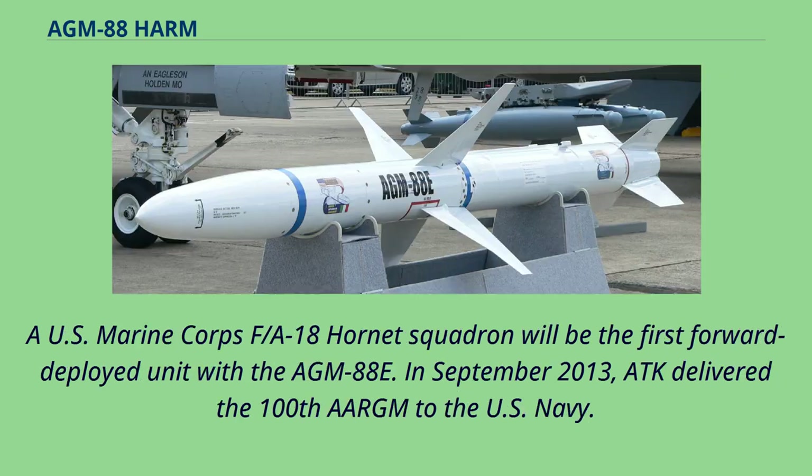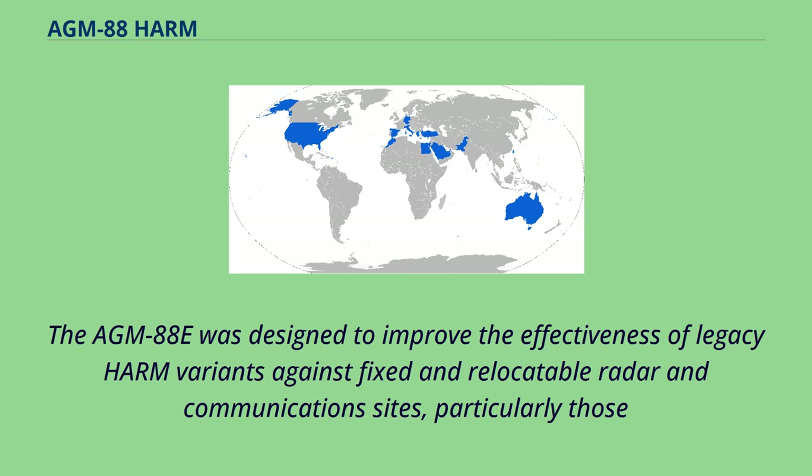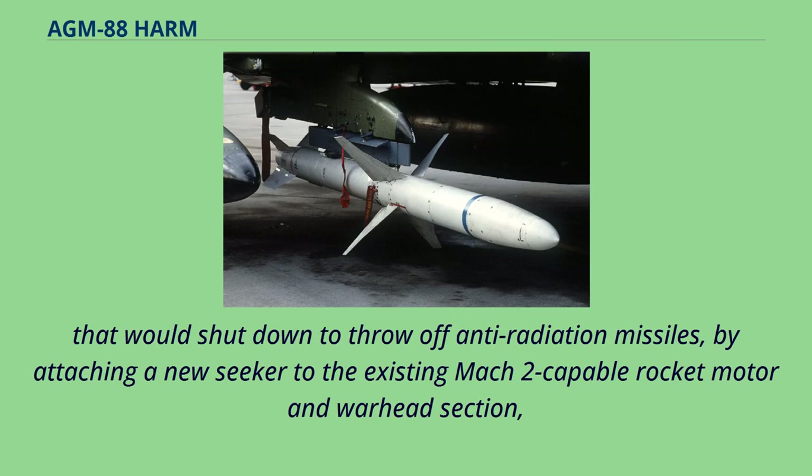A U.S. Marine Corps F/A-18 Hornet squadron will be the first forward-deployed unit with the AGM-88E. In September 2013, ATK delivered the 100th AGM-88E to the U.S. Navy, with the program on schedule and on budget, and full operational capability planned for September 2014. The AGM-88E was designed to improve effectiveness against fixed and relocatable radar and communication sites, particularly those that shut down to evade anti-radiation missiles, by attaching a new seeker to the existing Mach 2-capable rocket motor and warhead section.